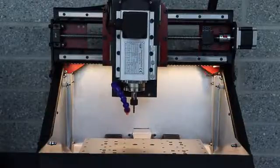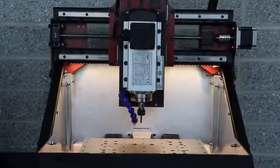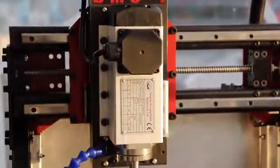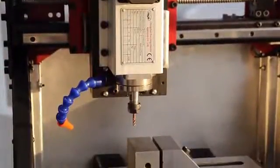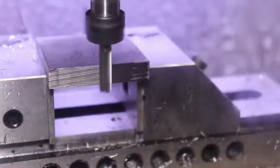The DMC-1 is built with a rigid steel frame that features an 8-inch by 12-inch by 5.5-inch travel, giving you plenty of space to work with. It has a 2-horsepower variable frequency drive spindle capable of cutting brass, aluminum, mild steel, cold-rolled, stainless, even titanium.